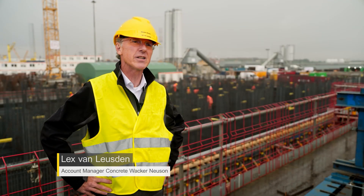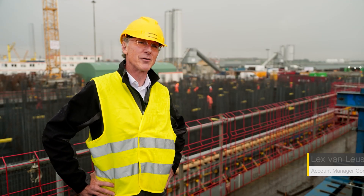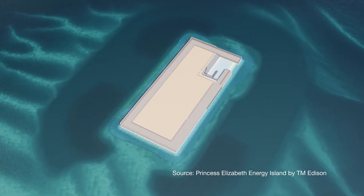We're now standing on the job site of TM Edison in the harbour of Vlissingen in the southwest part of the Netherlands. We're building here 23 caissons for the Princess Elisabeth Island.